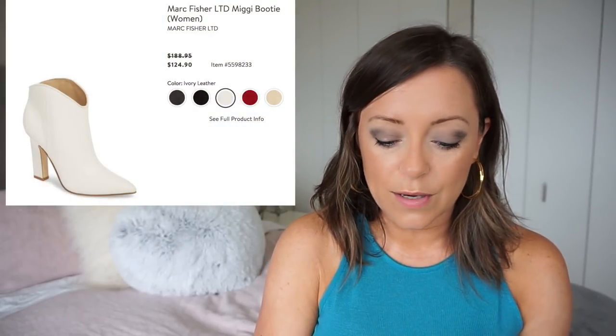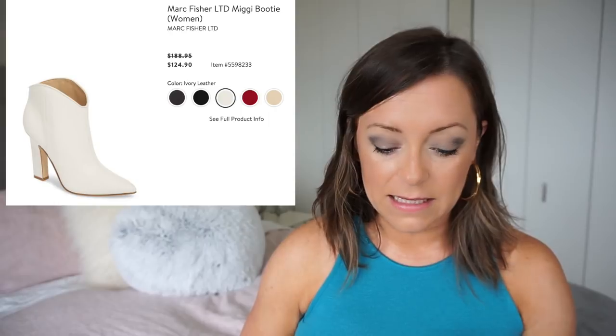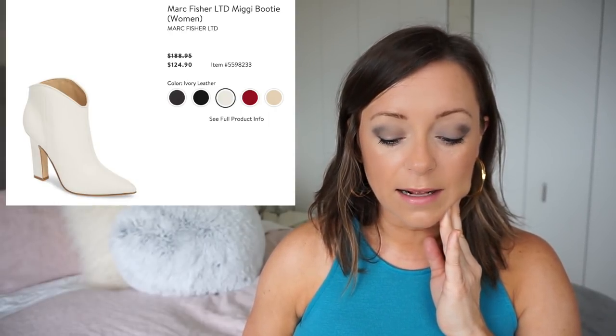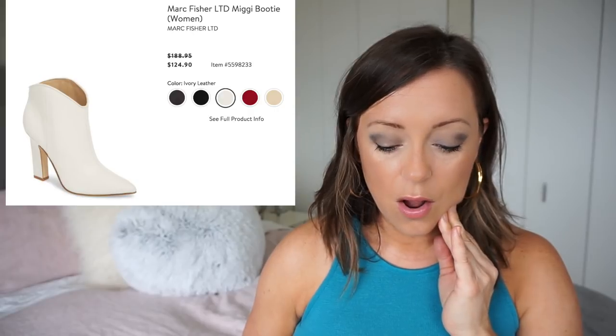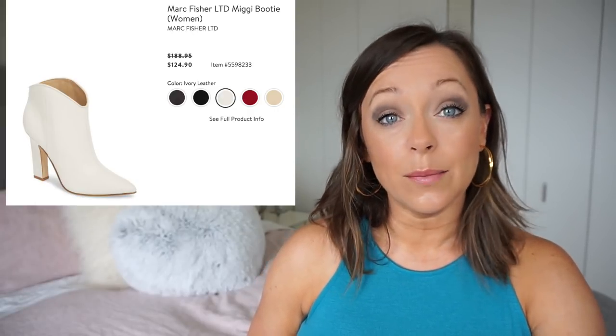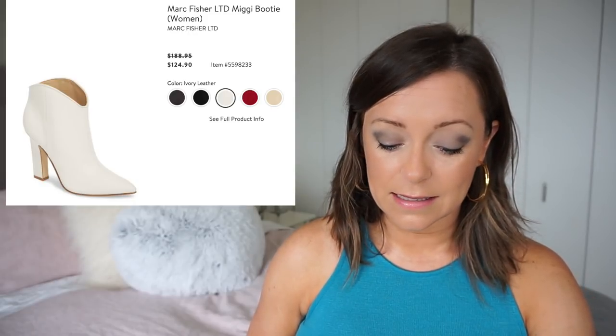So if you're looking for a pair of white boots, these Marc Fisher ones are really cute. They're marked down to $124, originally $188. They have multiple colors — black leather, black suede. So if you're looking for an ankle boot that's super cute, this Marc Fisher one is on point, literally.